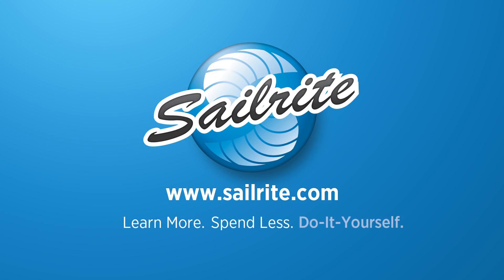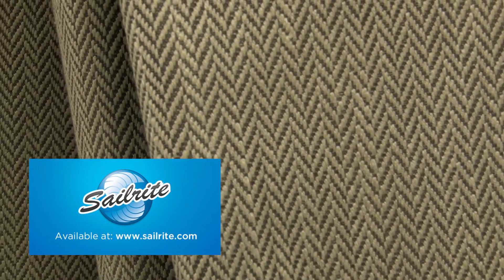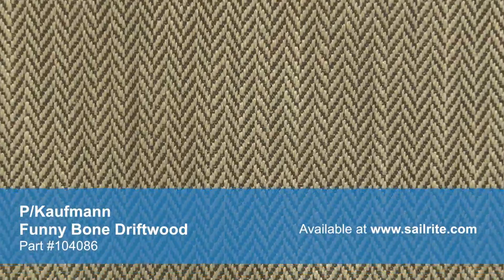This video is brought to you by Sailrite. P. Kaufman Funny Bone Driftwood Fabric is a bright take on the classic herringbone weave from the Well Humored Collection. This fabric is woven from a blend of polyester, rayon, and linen and has a very soft hand.